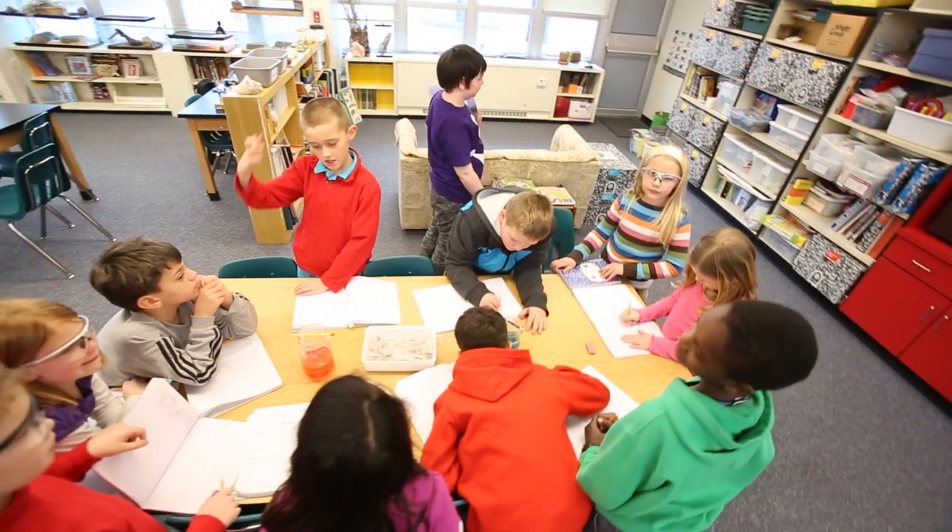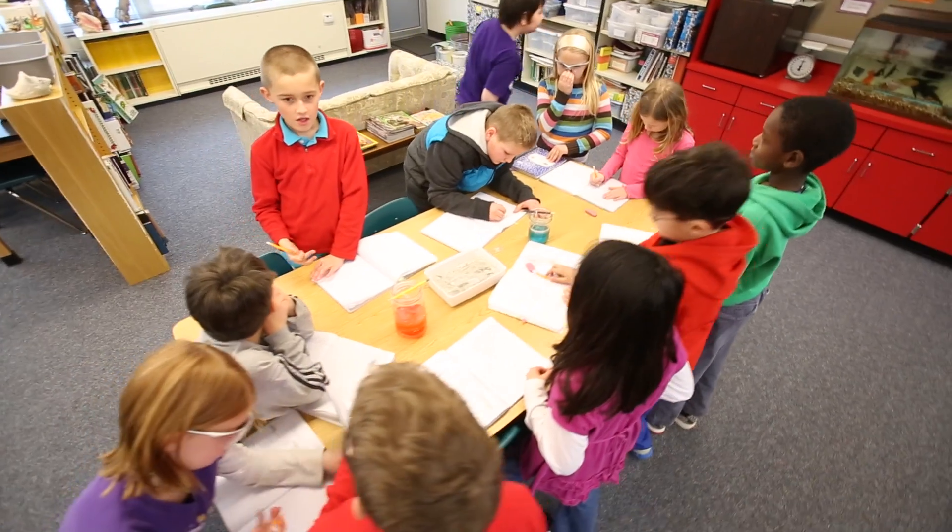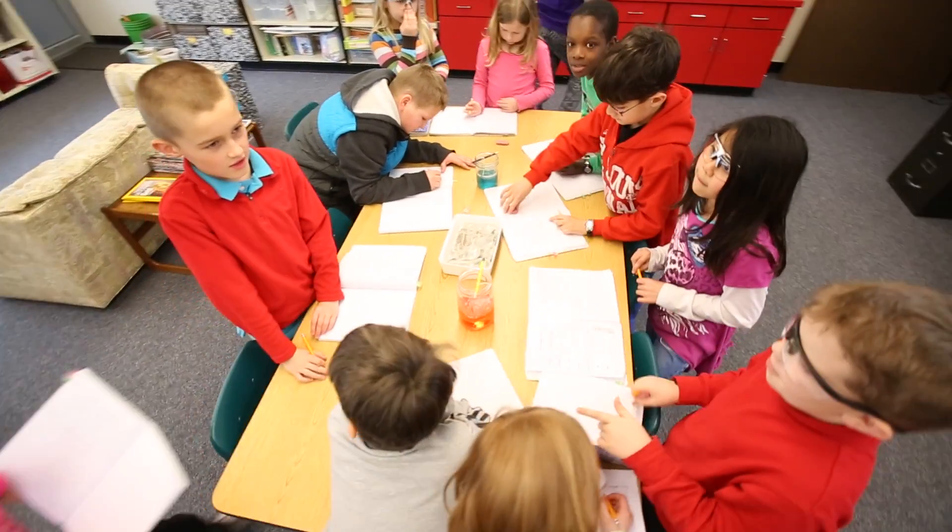One project that the entire lower school does is to work in our lower school garden, which we started last year. The students learn so much about being stewards — how to take care of the plants, how to help the soil stay rich, how to water and take out all the weeds that would be competing with the plants.